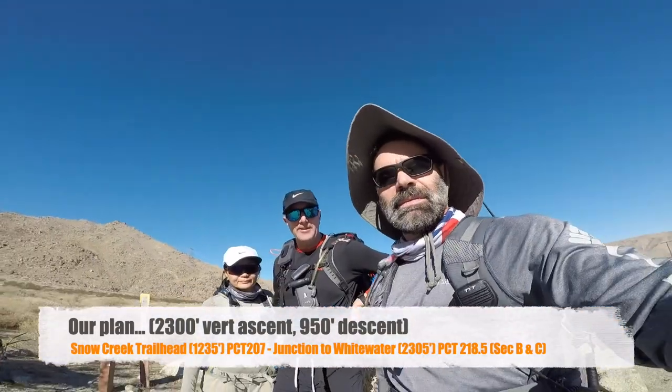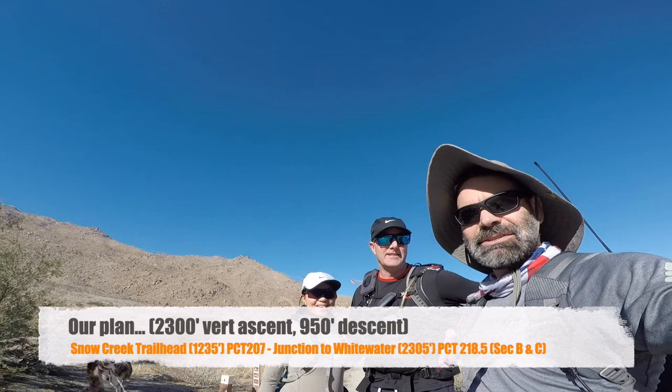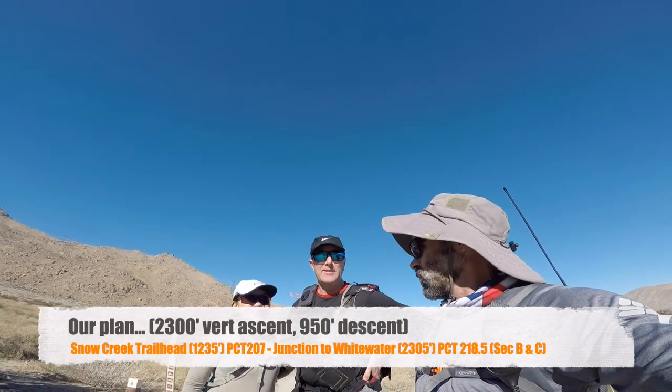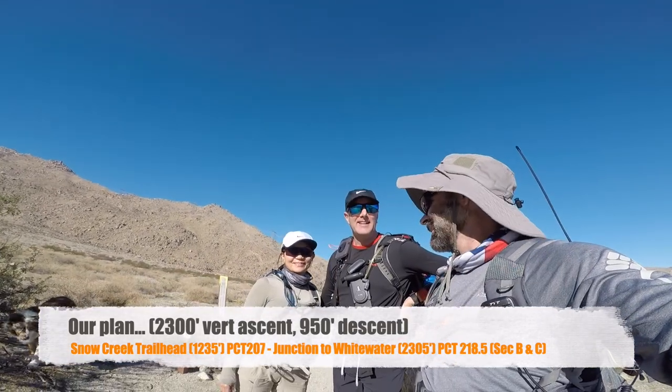All right, section three — here we go. Section C, right? That's a C! Section C, C3, okay. I think like 11-ish miles. 12, 12. More than 2,000 feet of elevation. Let's do it. Okay, we're off.